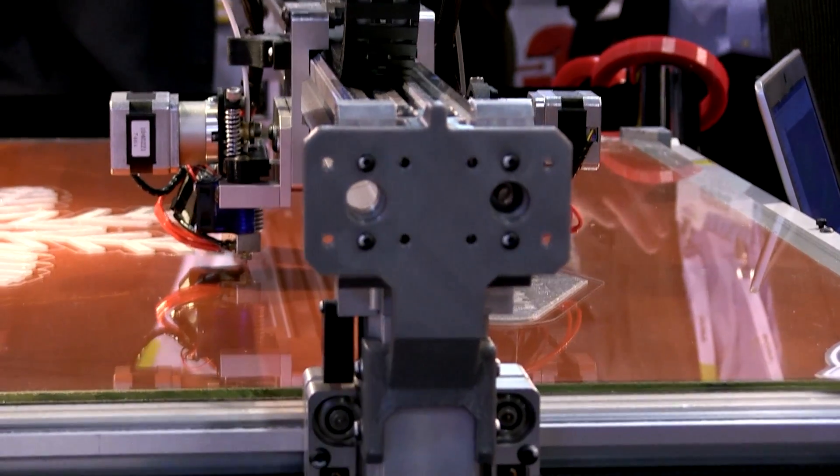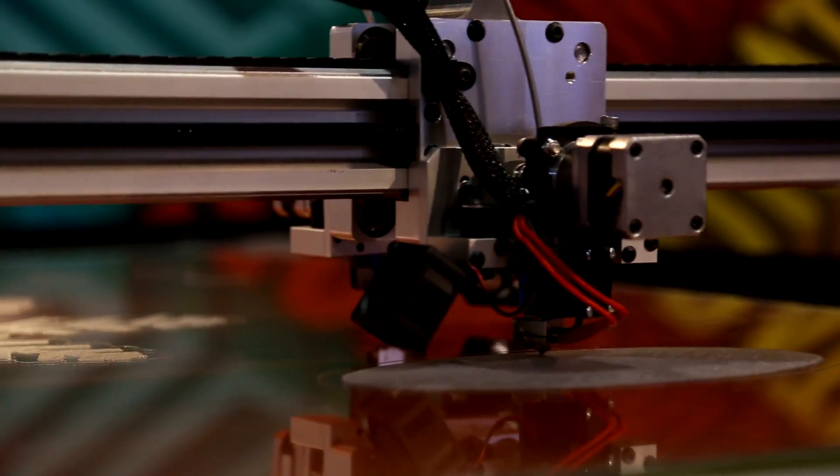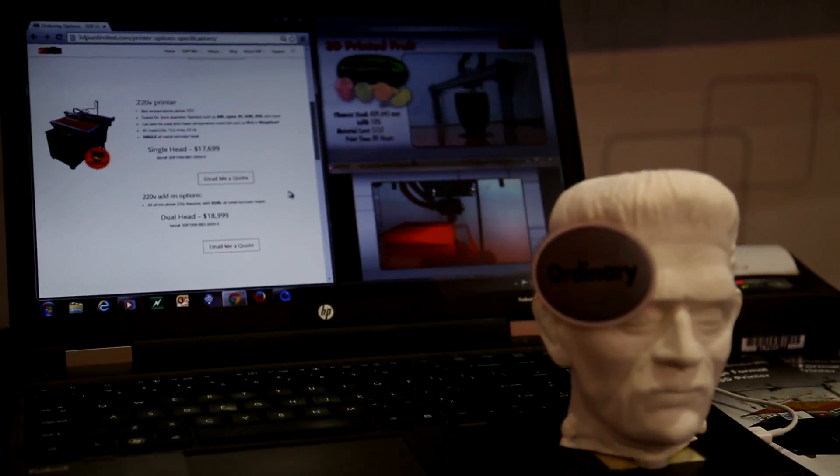We're finding that people out of the graphic industry, whether it's art, architecture, furniture, are really embracing this technology, and then finally with the whole wearables and personalization.